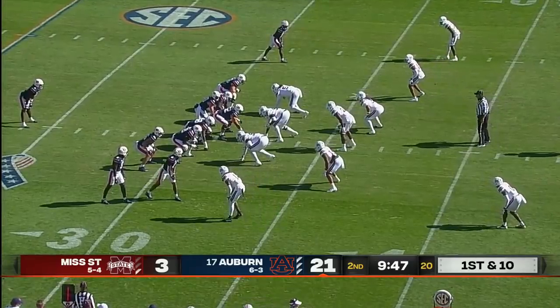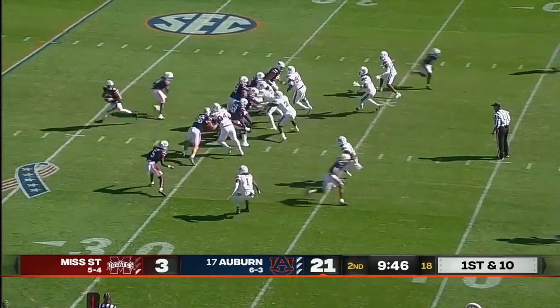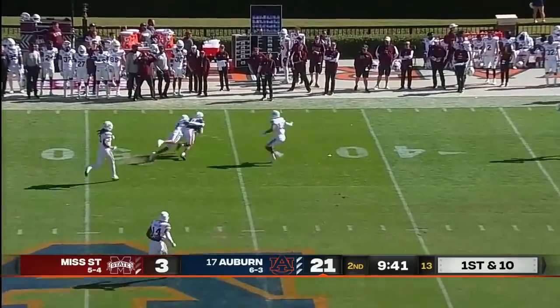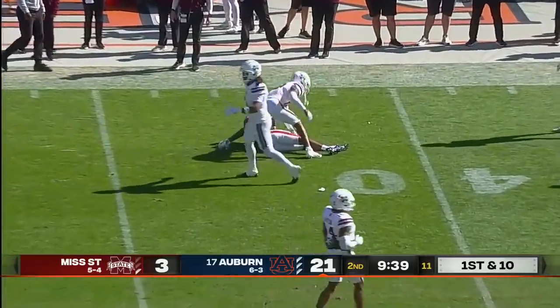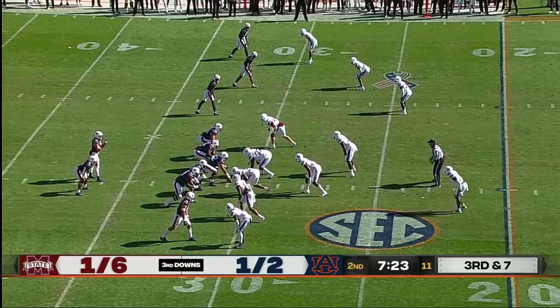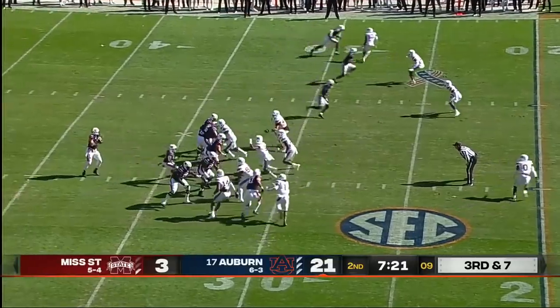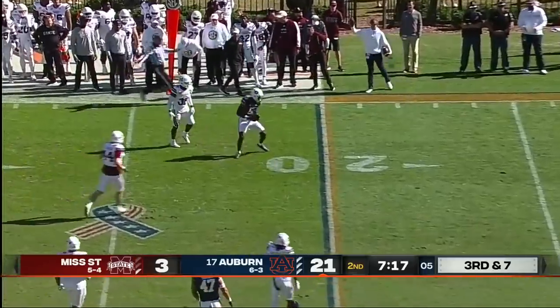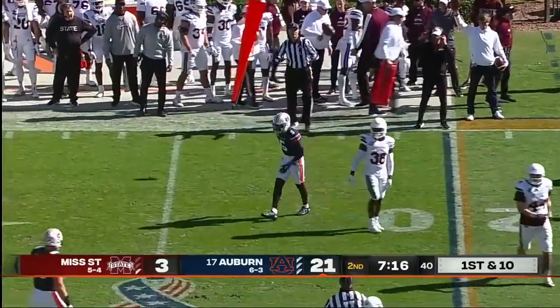Dialing up some pressure to try to disrupt this Auburn offense. Bo Nix all day to throw once again and finds an open receiver in Robertson. Will they bring this pressure? Comes a blitz, and that is hauled in with one hand by Kobe Hudson for a first down.